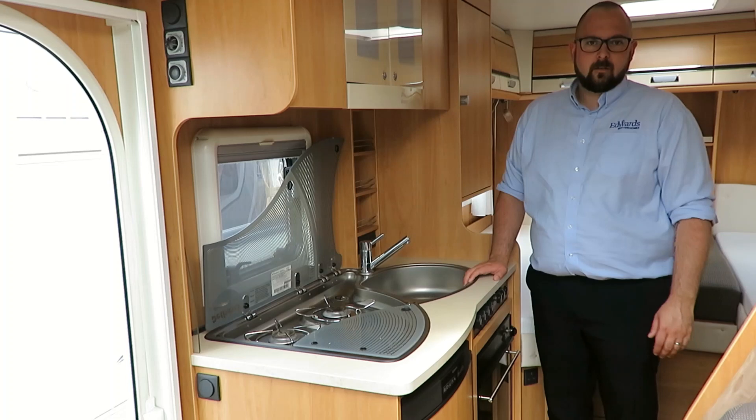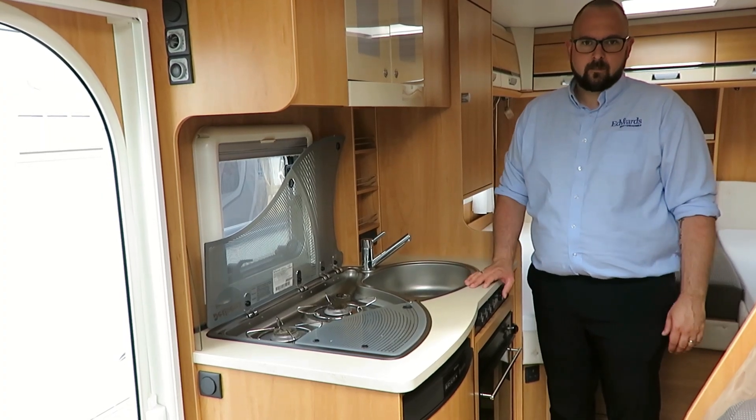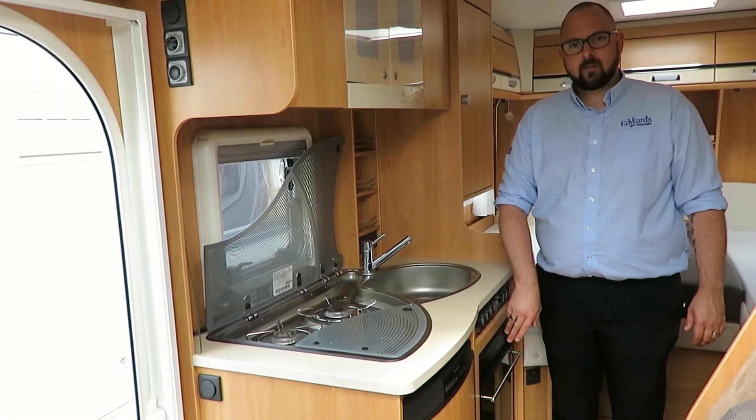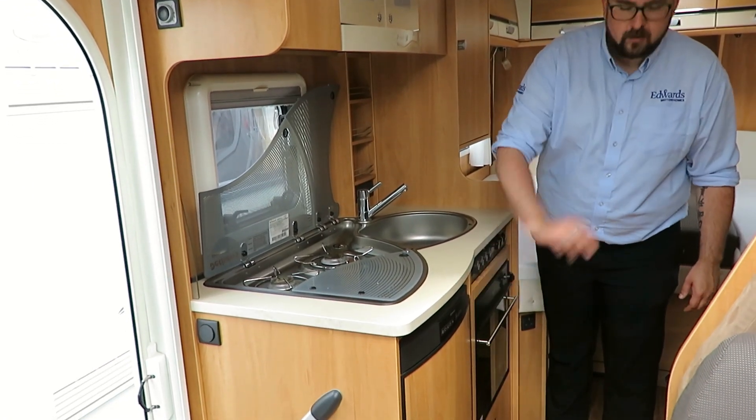The kitchen is well spaced out, giving you plenty of work surface space and good storage. We also have hobs, a sink, an oven, and a three-way fridge freezer.